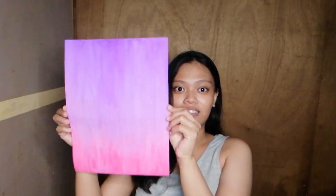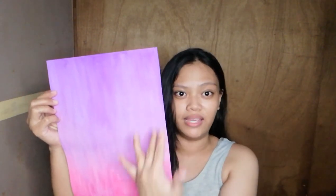For the first painting, I used violet and pink. At the same time, I blended it with white. Here's our first painting — one, two, three, yay! It kind of created an ombre or fade effect, right? Isn't it pretty? That's our first painting.